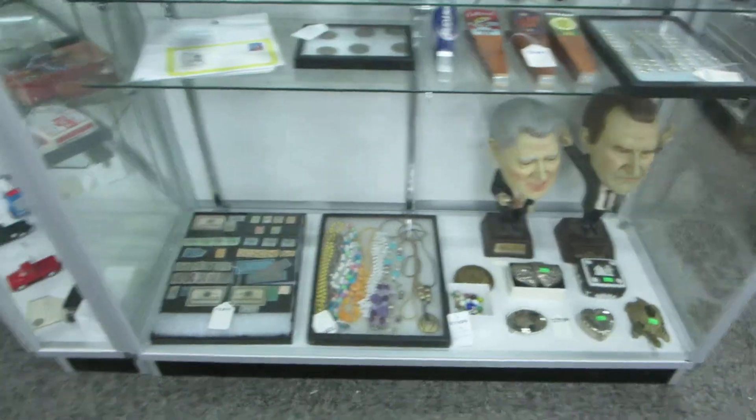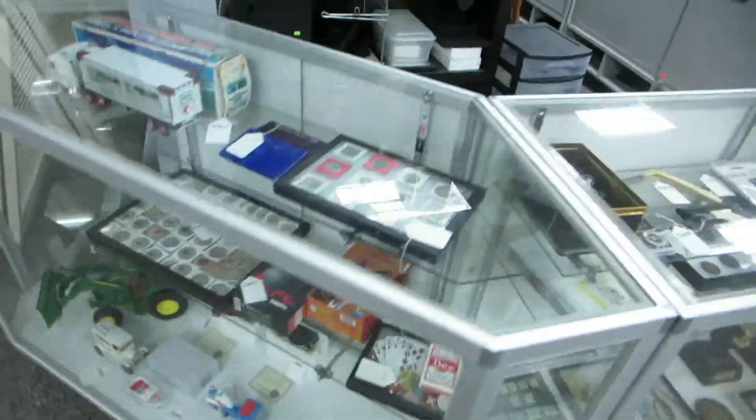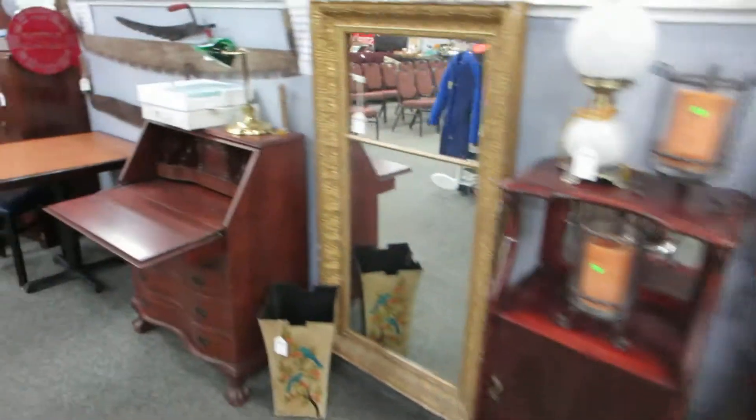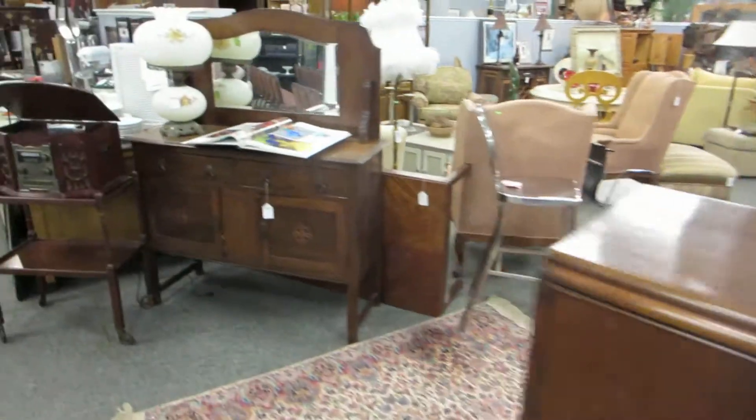This is such a cool auction — we've got collectibles, jewelry, coins, furniture, some antiques, some high-end designer furniture. We've got the contents of a TGI Fridays that went out of business and called us up and wanted us to do their auction.